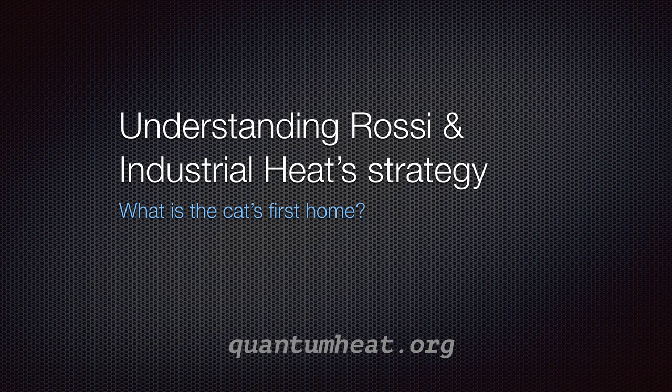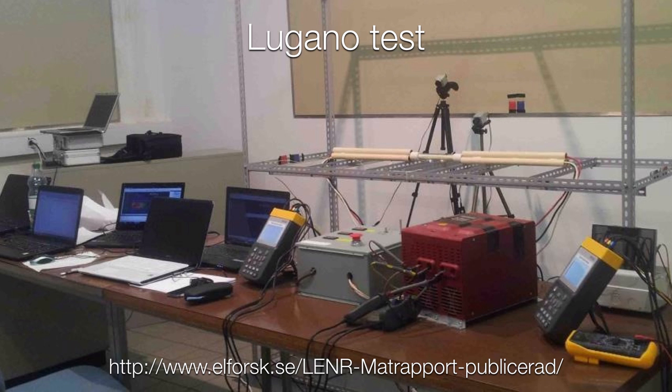The purpose of this video is to try and understand Rossi's and Industrial Heat's strategy. We are asking the question: what is the cat's first home? Earlier this year in southern Switzerland, in a town called Lugano, a 32-day test was conducted on a reactor supplied by Industrial Heat to scientists from Bologna University and Uppsala University.